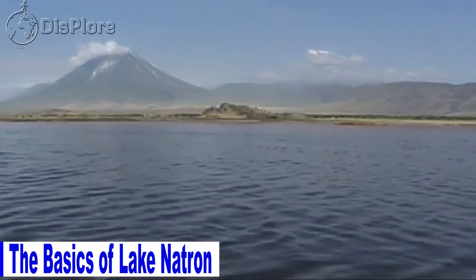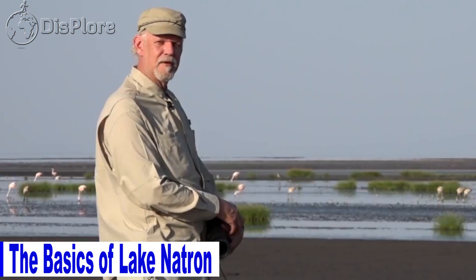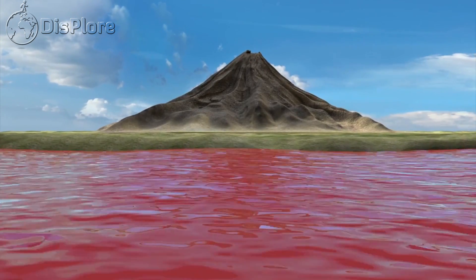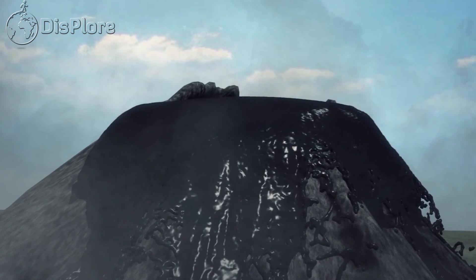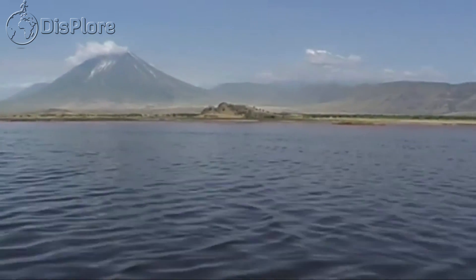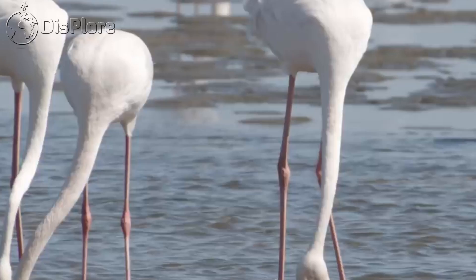Lake Natron is a salt or soda lake in the Arusha region in the Tanzanian Gregory Rift, which is the eastern branch of the East African Rift. This lake is within the Lake Natron Basin, a Ramsar wetland of international significance. At the southern half of Lake Natron, Ol Doinyo Lengai volcano can also be seen, as well as numerous near-white salt crust rafts across the shallowest parts of the lake. The lake is fed principally by the southern Ewaso Ng'iro River, which rises in central Kenya, and by mineral-rich hot springs. It is quite shallow, less than 3 meters deep, and varies in width depending on its water level. The lake is a maximum of 57 kilometers long and 22 kilometers wide.